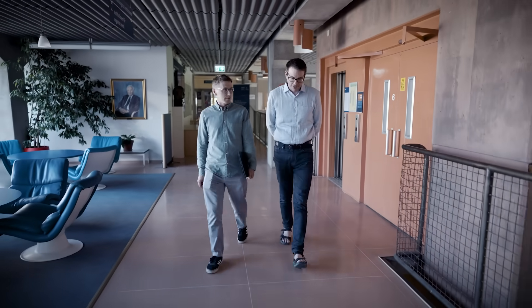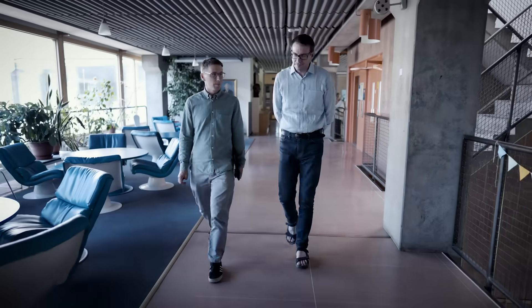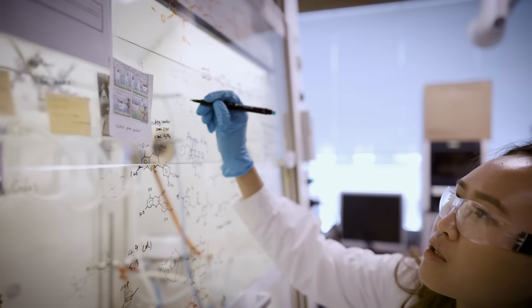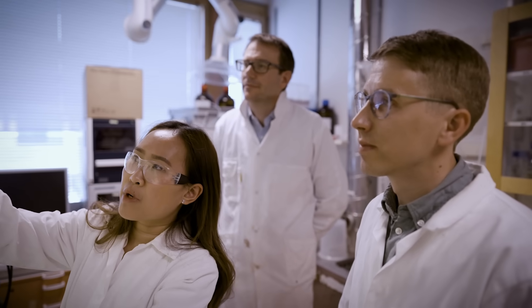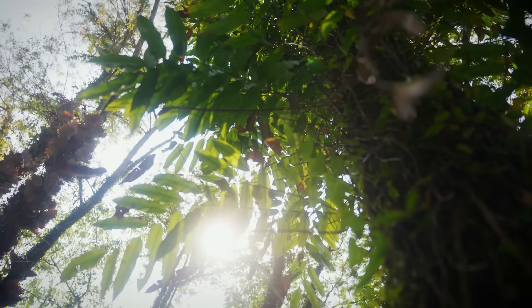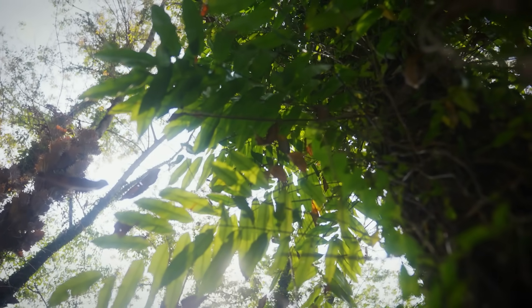The starting point for using lignin should always be where we can gain the most benefit from it, because it is a functional material of nature — so we should use that functionality and not just think about what it can substitute. Some examples are companies developing sun lotion or sunscreens that use lignin as a sunblocker, utilizing the natural performance or property of the lignin.